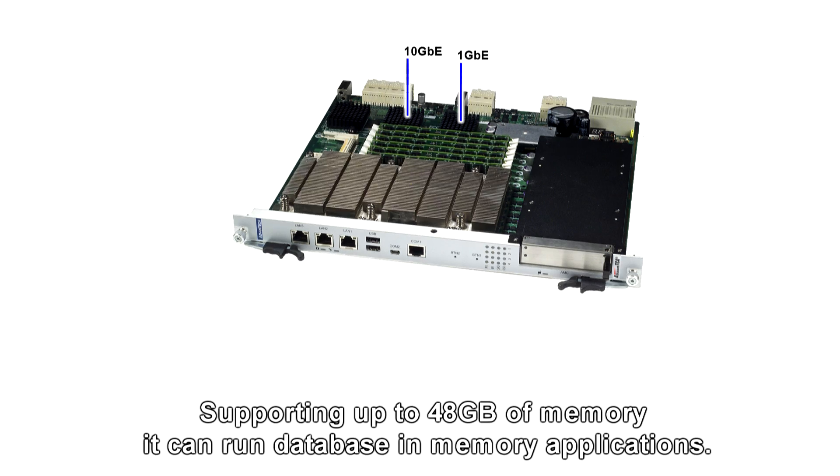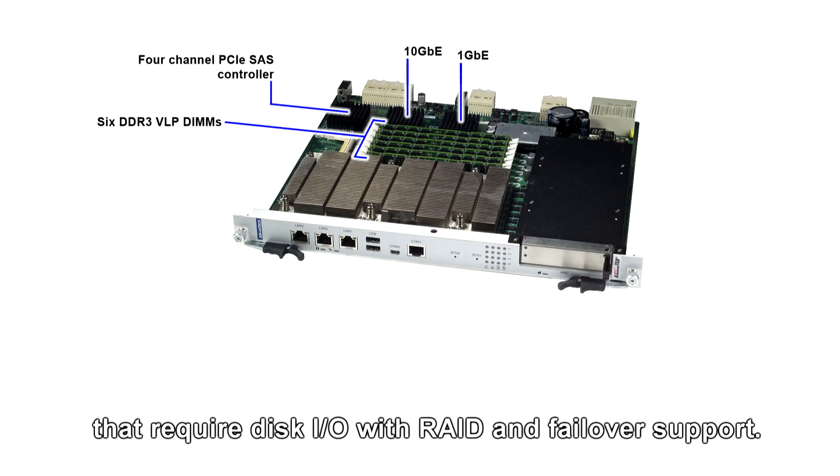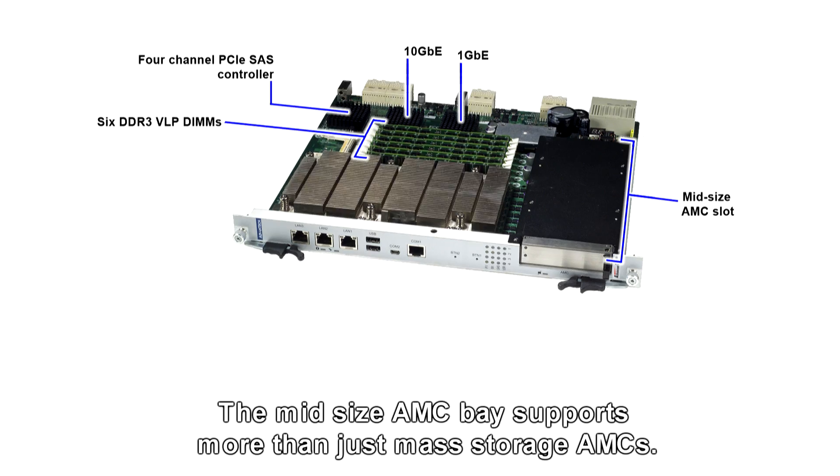Supporting up to 48 GB of memory, it can run databases and in-memory applications. The 4-channel SAS RAID controller makes the blade equally suitable for control plane applications that require disk I/O with RAID and failover support.